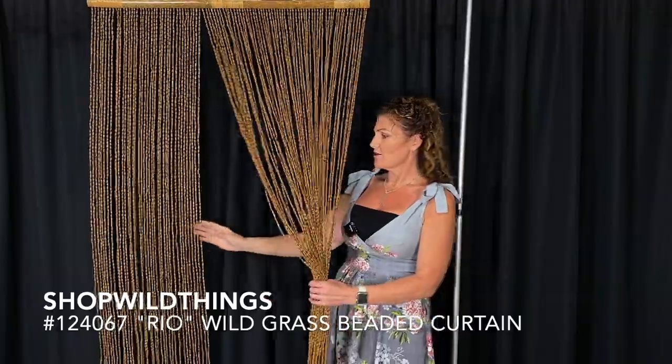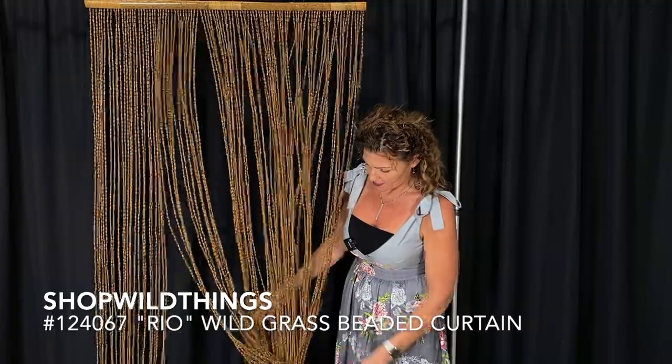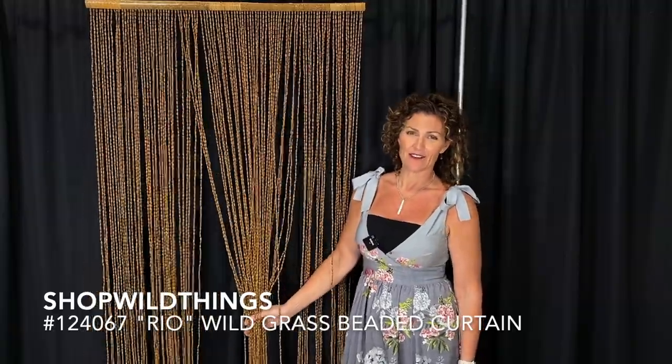This is no problem to walk through. It's not going to ever get tangled. You can mush it up and it'll be just fine — it'll come out nice and straight. It feels cool, it looks cool. We know you'll love it. If you have any questions, let us know. Thank you.